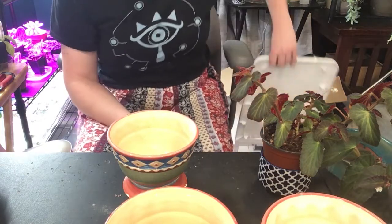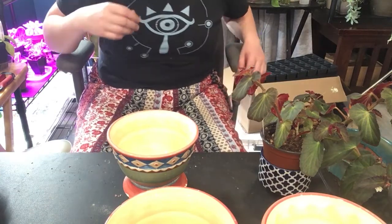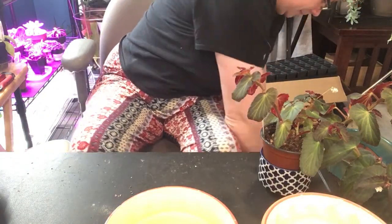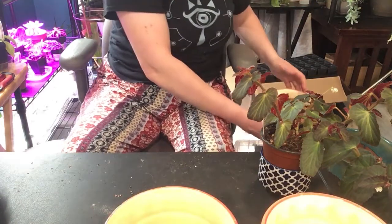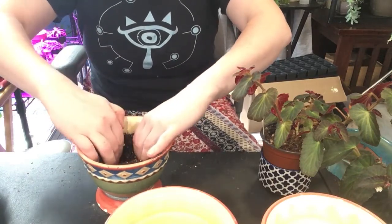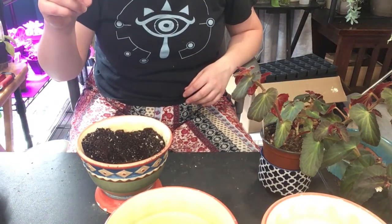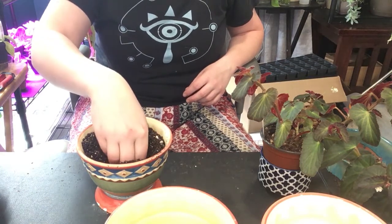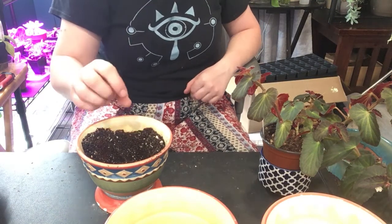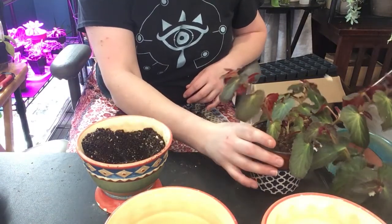We're going to be filling this up with soil and then sticking that guy in it. If I remember correctly, my soil is coconut coir, perlite, and it has some Miracle-Gro potting mix in it. That might be it. None of my stuff is really super fancy.